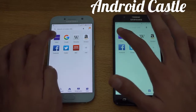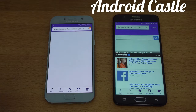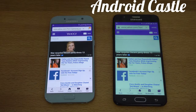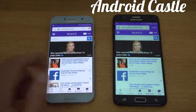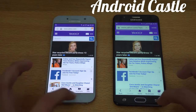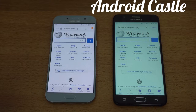Time for the browsing test. First, we'll load up yahoo.com on both phones. The J7 Prime is the first to reach the website, but the A5 2017 finishes loading first overall. Moving on to wikipedia.org — again, the A5 2017 was faster, though it was really close.